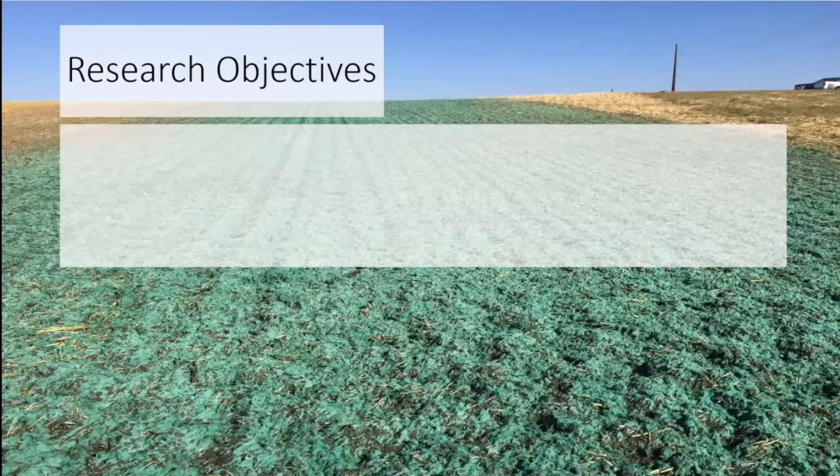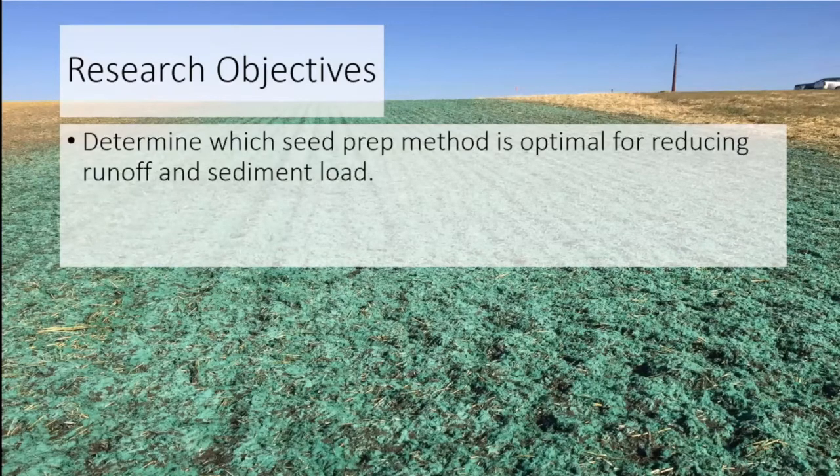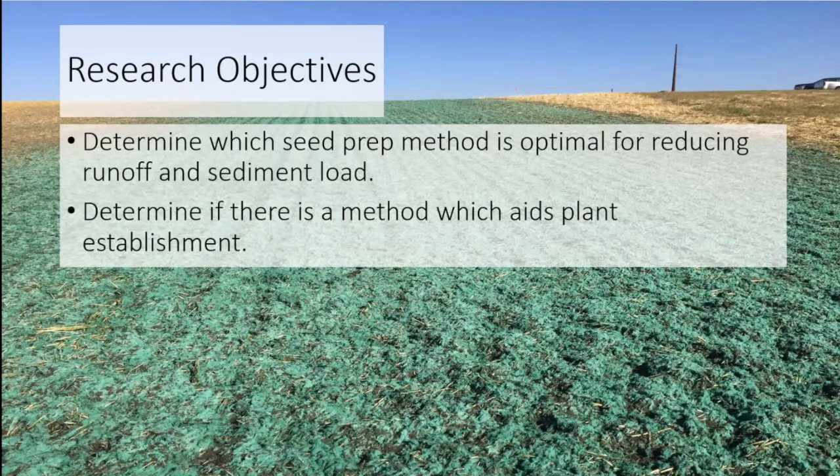That led us to ask ourselves a few things. We wanted to know if there was a method out there which could reduce runoff as well as erosion, because that runoff is important to initial seed germination. We were also interested in erosion as a loss of topsoil, which is necessary for germination. We then wanted to know if any of these methods also aided plant establishment outside of the rainfall simulation we were conducting.